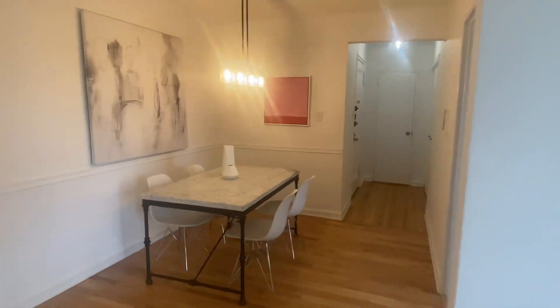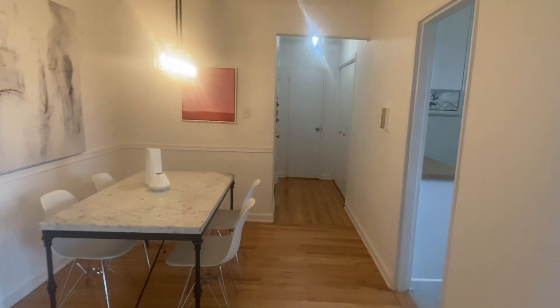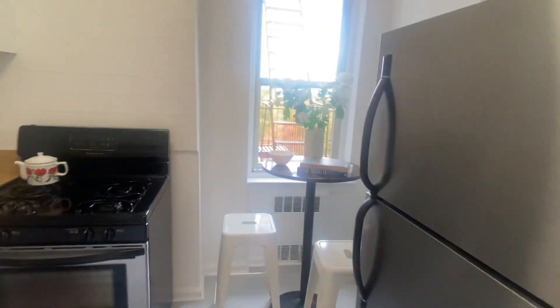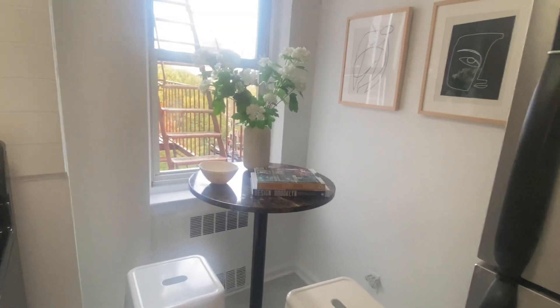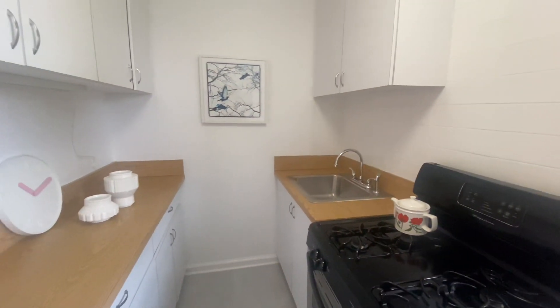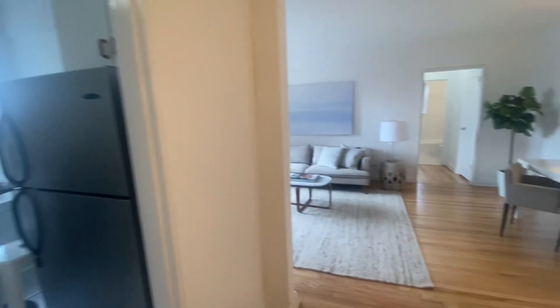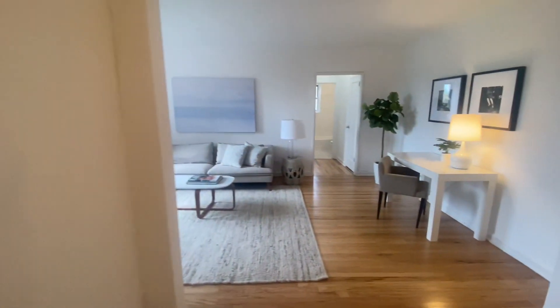You can see the skyline. Two closets as you first enter, and a nice size kitchen. This wall could potentially come down and you could have a big island.